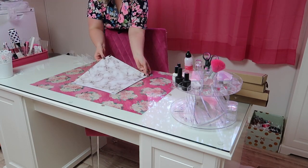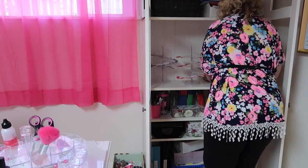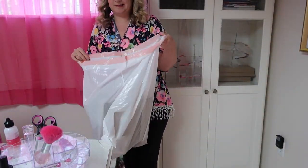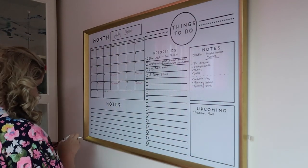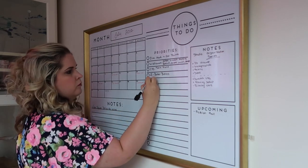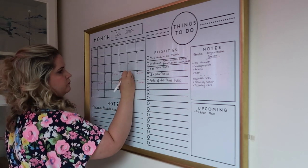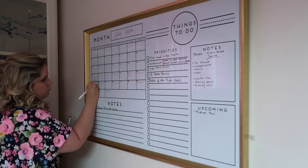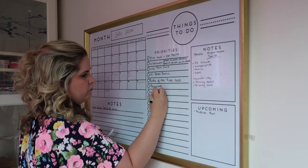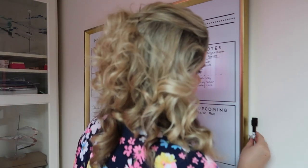Lately I've been using different scrapbook papers as backgrounds for videos — I really like it and need to go to Michael's for more. I'm also obsessed with this planning board I got from Michael's. I wasn't sure how I'd use it, but it goes really well in my filming studio for keeping track of different videos in the works, viewer requests, series, and upcoming videos. It's working really well to keep me more organized.